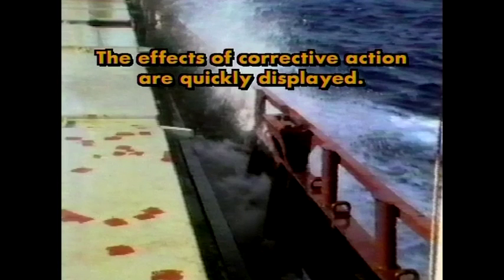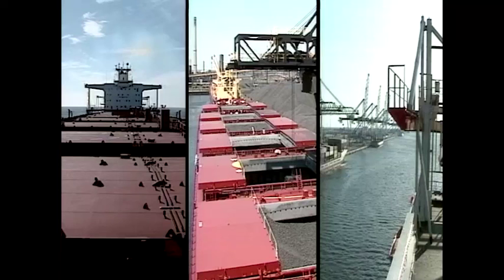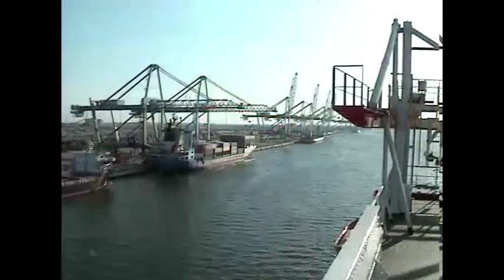At sea, the dynamic stresses are clearly visible. The effects of corrective action are quickly displayed. At sea, in port or on shore, it is clear from these experiences that hull stress monitoring represents a significant advance in safe ship operations.